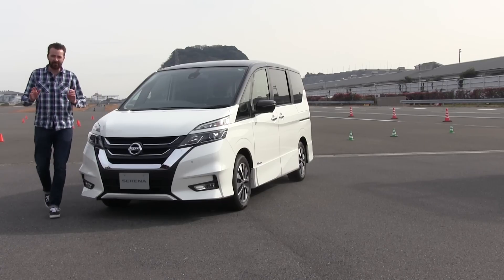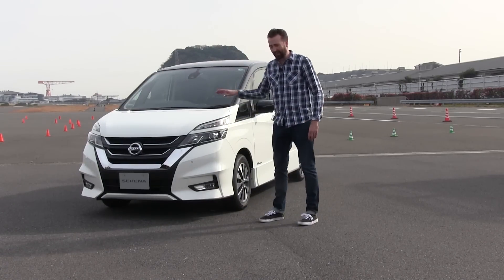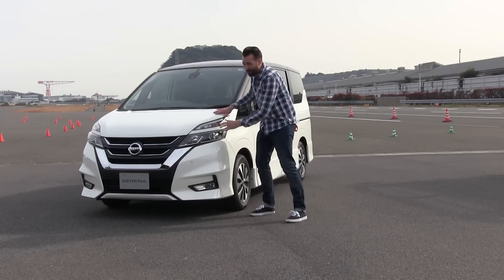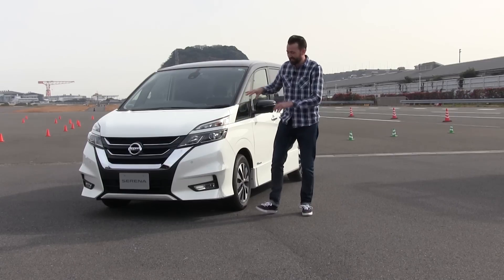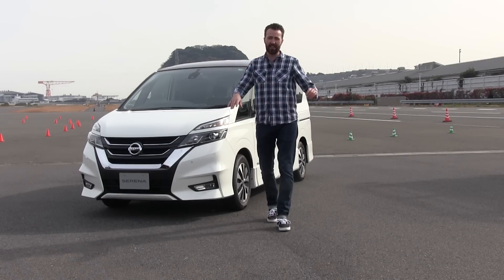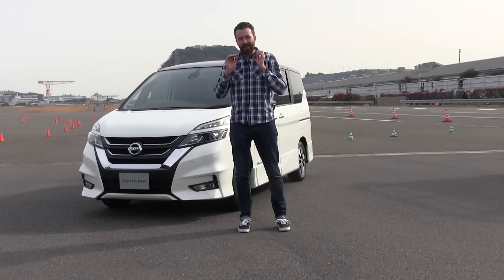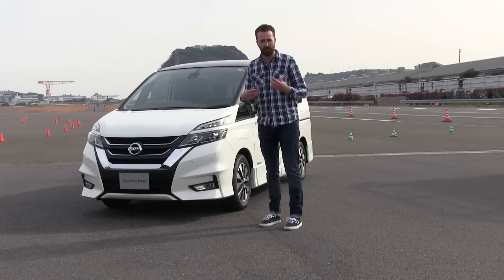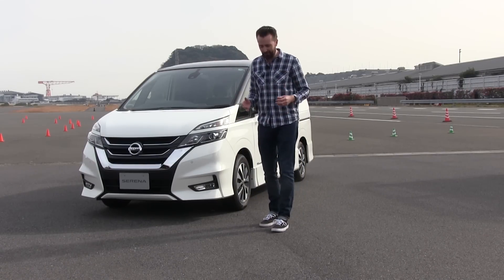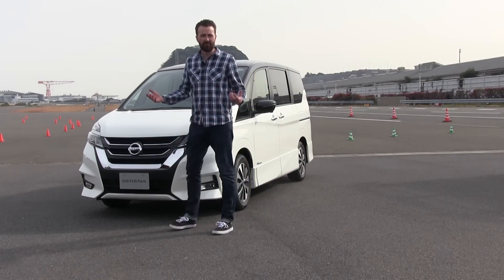That was just a very quick taste test of Nissan's first self-driving car, the Serena. Now, the Serena won't be coming to Australia, but the self-driving technology inside the Serena will eventually be rolled out to Nissans all over the planet, including Australia. It's fantastic to see affordable brands like Nissan getting behind autonomous driving. Autonomous driving shouldn't be about luxury — it should be about mobility for everybody.